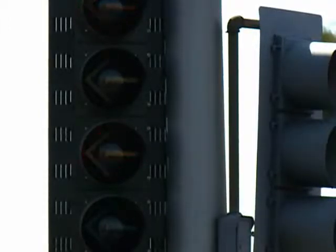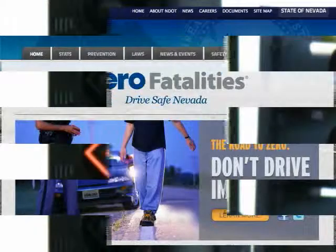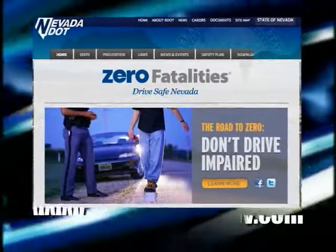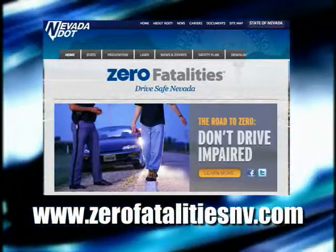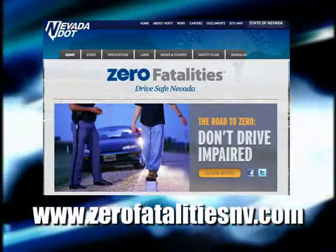The flashing yellows are a collaborative effort between NDOT and local agencies, all part of Zero Fatalities Drive Safe Nevada. For more information, visit their website at www.zerofatalitiesinnevada.com.